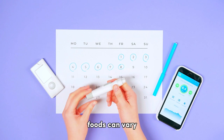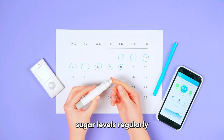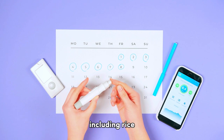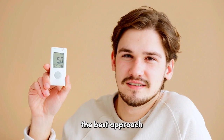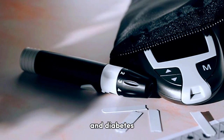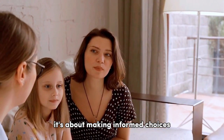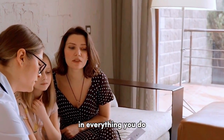Everyone's response to different foods can vary. It's crucial to monitor your blood sugar levels regularly and observe how different foods, including rice, affect your blood glucose. This will help you determine the best approach to managing your diabetes. To sum it up, there's no one-size-fits-all when it comes to diet and diabetes. It's about making informed choices, being aware of portion sizes, and maintaining a balance in everything you do.